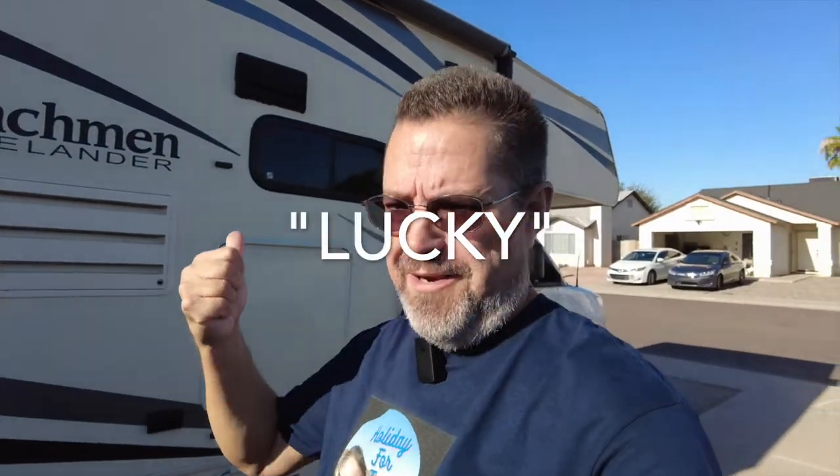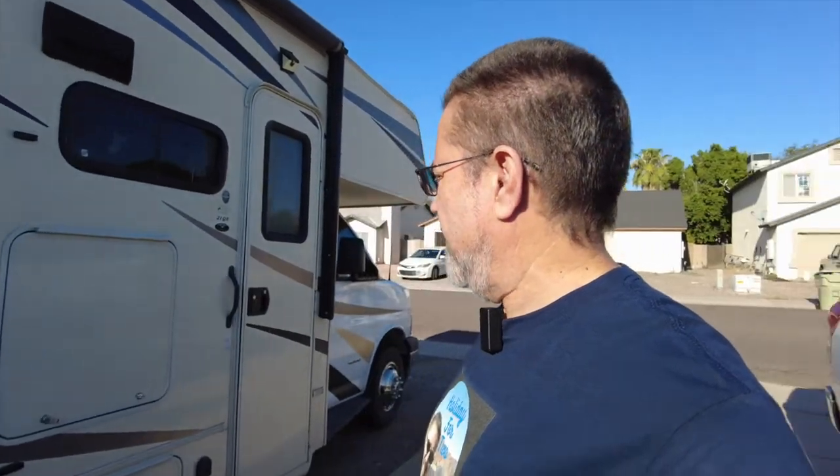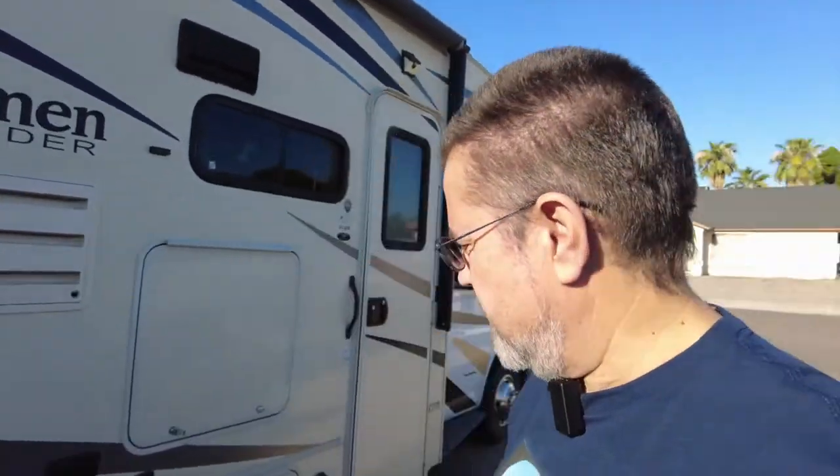I just recently took out my motorhome — we've nicknamed her Lucky because of all the incidents where we've had close run-ins and she seems to squeak by. Everybody, meet Lucky! I want to make sure she stays lucky, so I want to check her tires. I noticed when I went to the tire dealer they were looking at some tires for me.